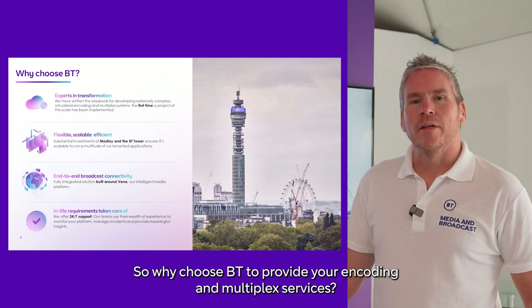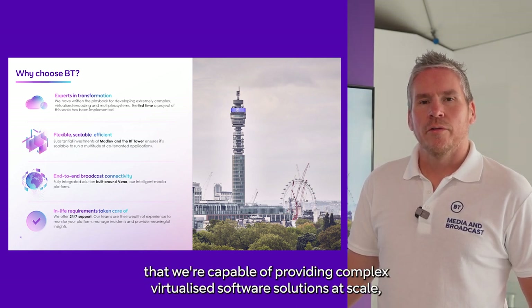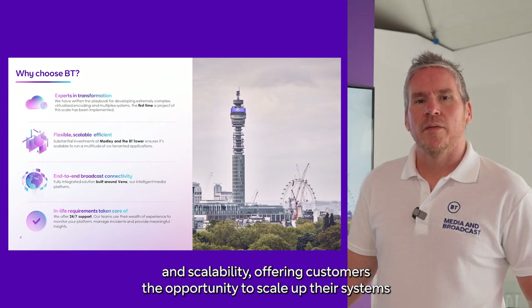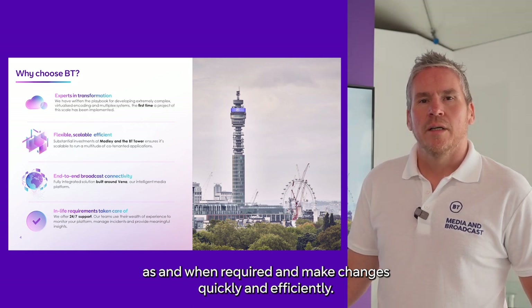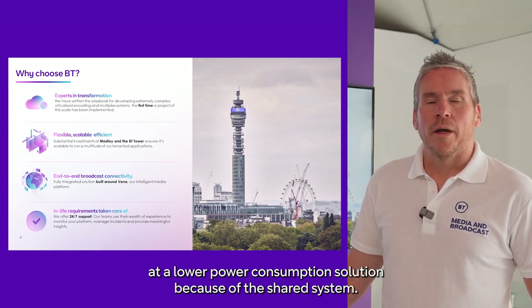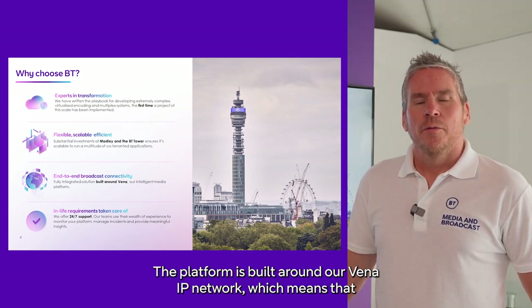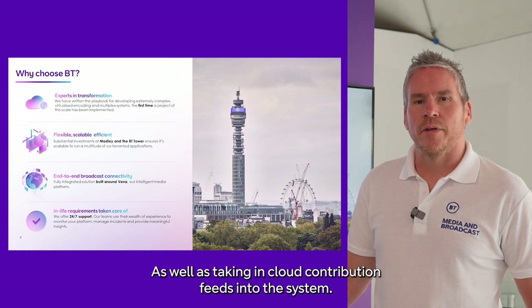So why choose BT to provide your encoding and multiplexing services? By building out systems such as D3 and 4, we've demonstrated that we're capable of providing complex virtualised software solutions at scale, and making changes quickly and efficiently. This means that there's lower capex investment, and because it's a multi-tenanted solution, we get lower operational costs and greater efficiencies, as well as lower power consumption because of the shared system. The platform is built around our Vena IP network, which means that we can offer unrivalled connectivity throughout the UK and further afield, as well as taking cloud contribution feeds down into the system.